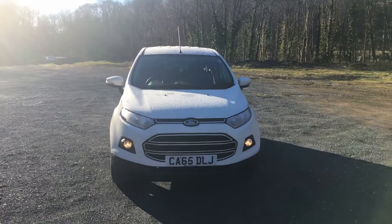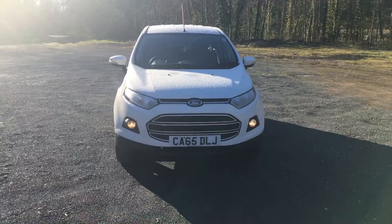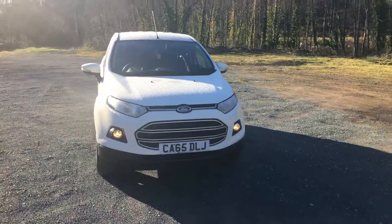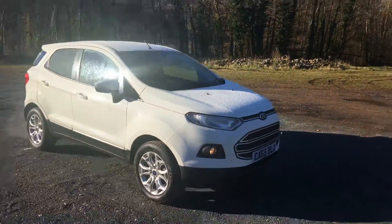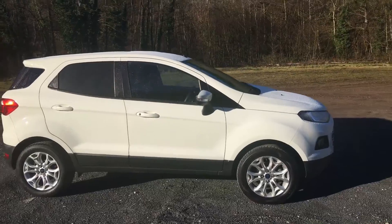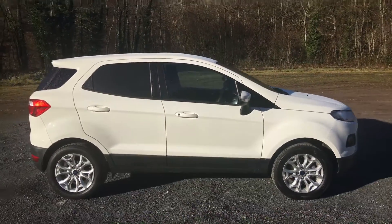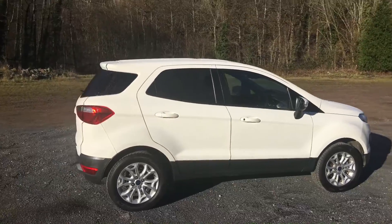Welcome to Thomas B. Here we have a 2015 on a 65 plate Ford EcoSport 5-speed manual finished in diamond white. We supplied the vehicle from new. The car has done 14,000 miles with full Thomas B service history.